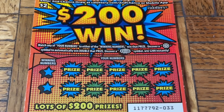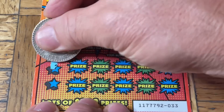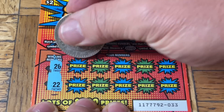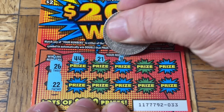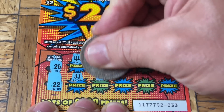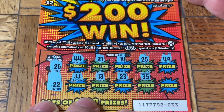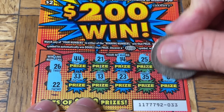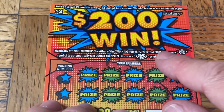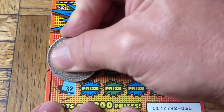We're back to the $2 $200 Win tickets. We want to find that $200 win. We're looking for a match, a chance at the 2x multiplier, or that 200-win burst — 26 or double-two is what we're looking for. And a happy Father's Day to all you fathers out there, and to all you moms who made us fathers.